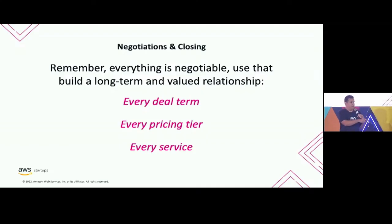You've established value. Don't relent. This is your opportunity to say back to them, if you want a discount or you want a better price, well, maybe we give you fewer services. Maybe we adjust some of these deal terms that are a little bit more favorable for us. Always be negotiating.